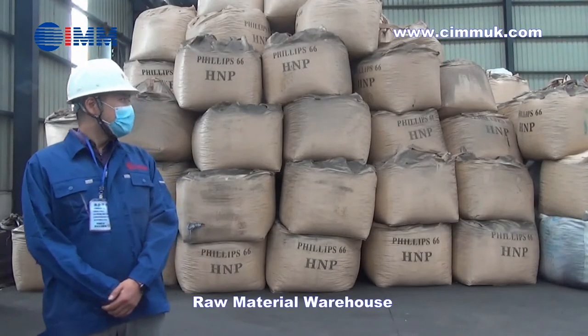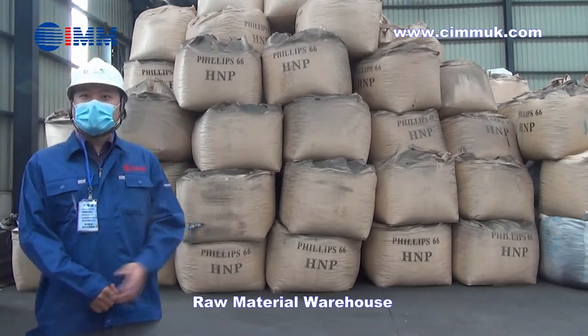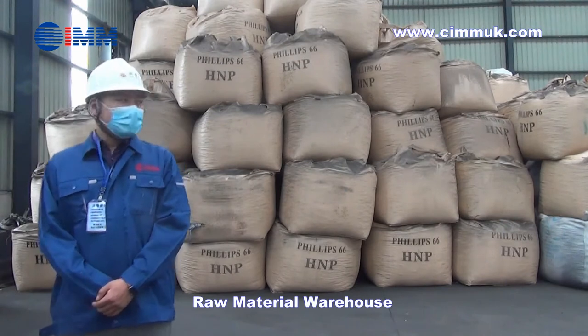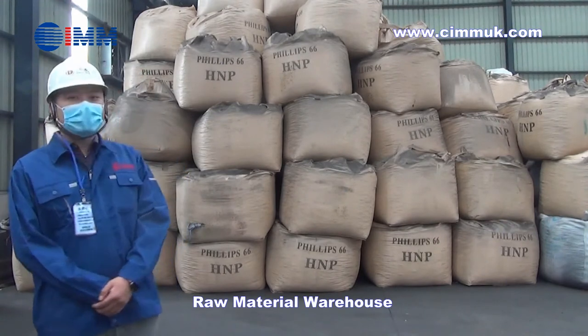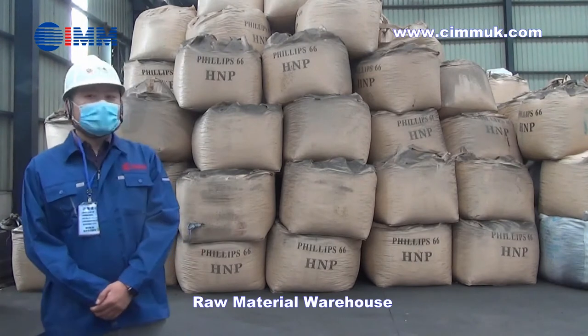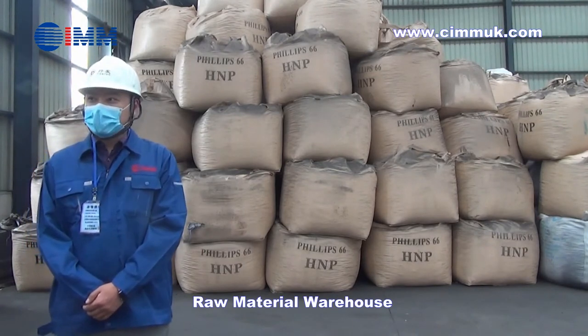Here is our warehouse for the raw materials of needle coke. Our needle coke is imported directly from Phillips 66 in the UK with HMP grade, which provides the best formula for our graphite electrodes.